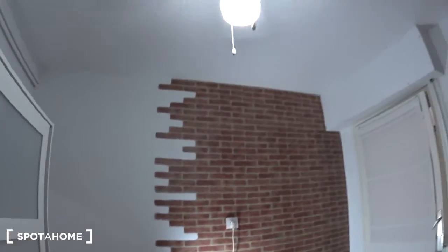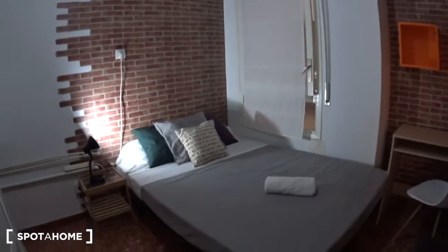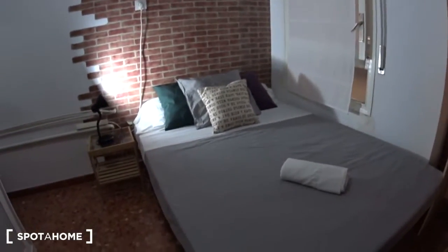There is also a fan on the ceiling. It's a double bedroom, by the way. So you have a bed, linen, and towels here.